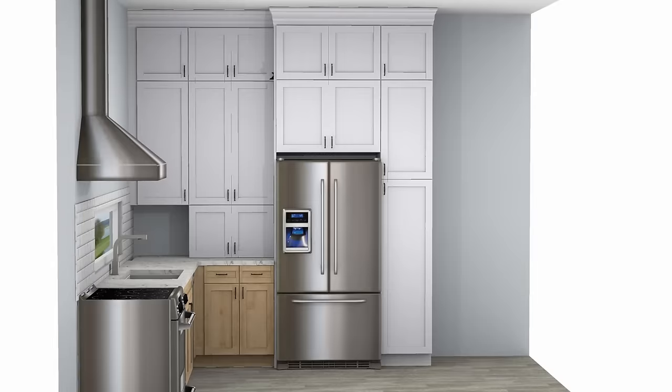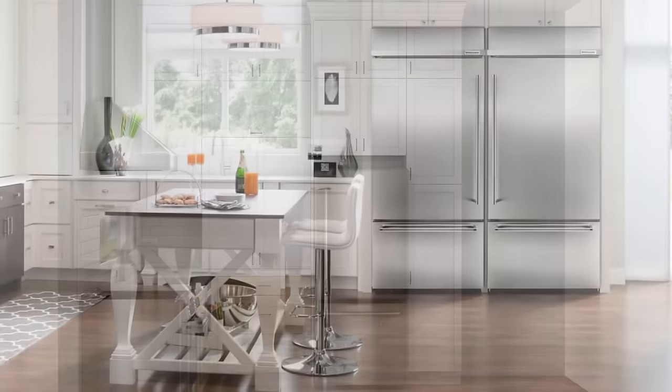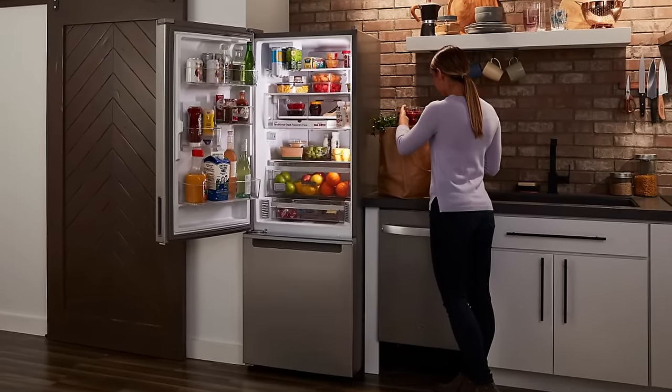The very first thing I would do in this space is reduce the fridge size. In North America, we love our massive fridges, but there is a case to be made for having a smaller fridge. By reducing this fridge from a 36-inch to even a 30-inch fridge, you really increase the potential for function in this space. Those six inches we're gaining will greatly help us reconfigure the corner situation, which is one of the big problems with this kitchen.